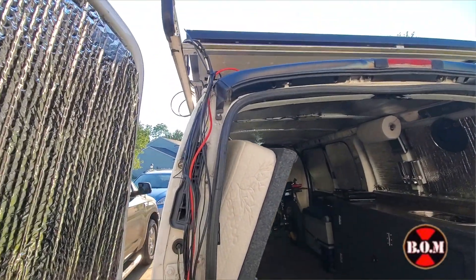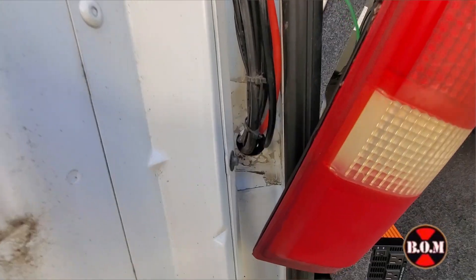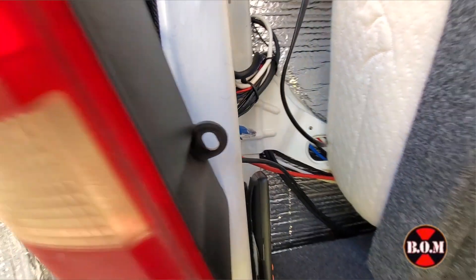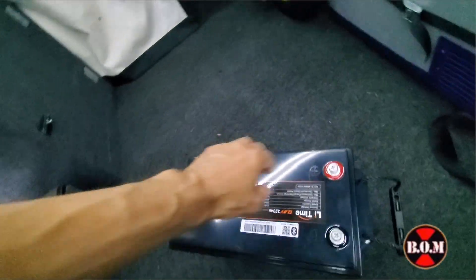I connected all the wires and routed them down to where the tail light is on the left side. There's a hole there that allows you to put the wires inside the van — very simple. Then just reinstall the tail light. I've already routed the wires to the cabinet for the new solar system.